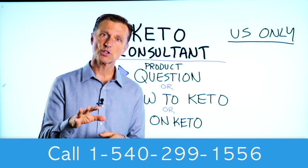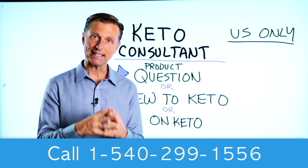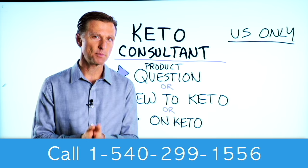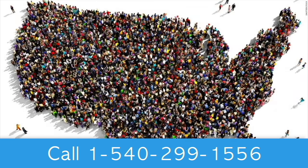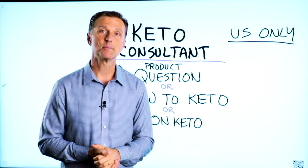Before you go, if you have a question about a product, or you're new to keto and want to know how to begin, or you're on keto and need to debug because it's not going as smooth, I have a keto consultant standing by to help you. This is just for people in the U.S. — hopefully in the future we'll be able to answer everyone's call. I put the number down below so you can call and get some help.